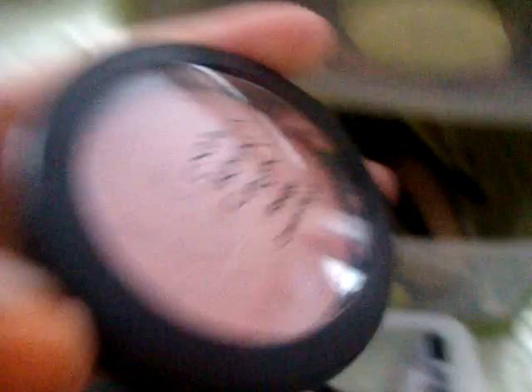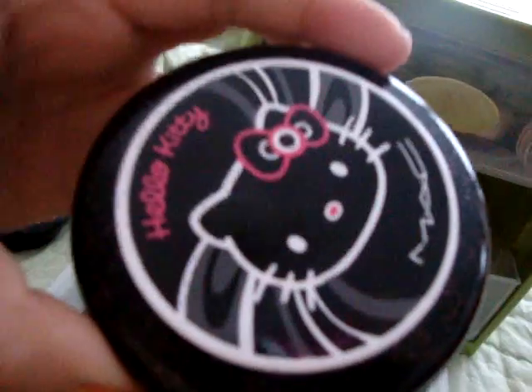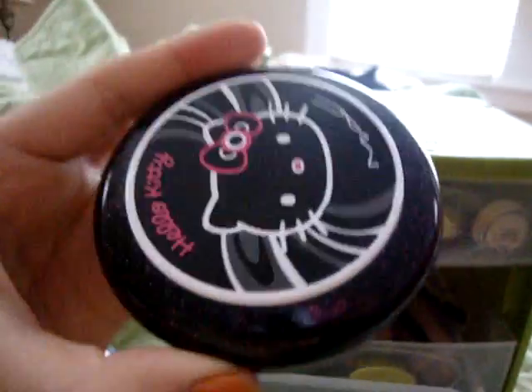And I have NYX Rouge Cream Blush in Natural. It's really pretty — it's kind of messed up, but oh well. And I have a Hello Kitty MAC Beauty Powder in Tatian Sand. Look, there's, like, sparkles.